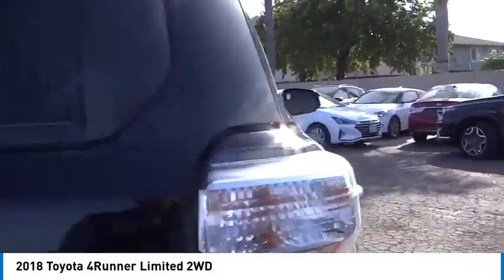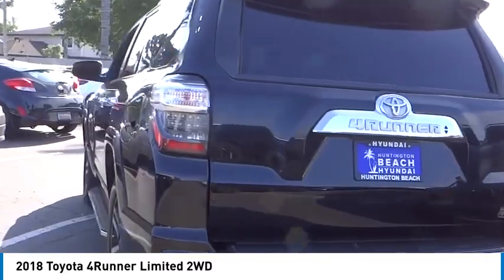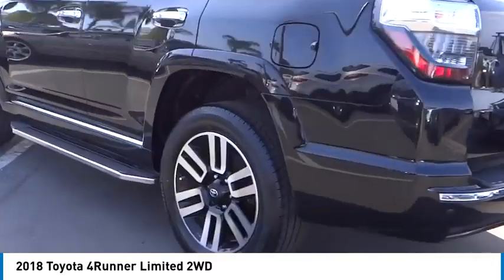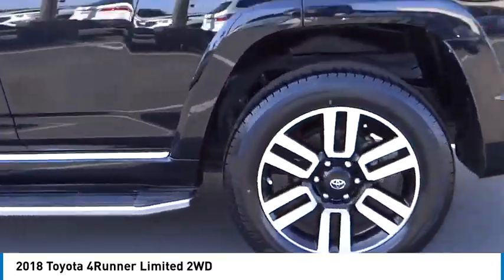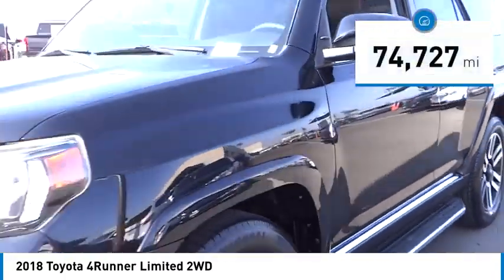Stop by and take a look at the 2018 4Runner. 4Runner durability is unbeatable. There are more 4Runners on the road today than any other midsize SUV. This vehicle has less than 75,000 miles.